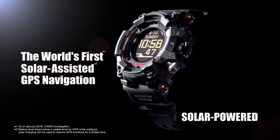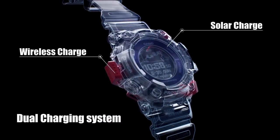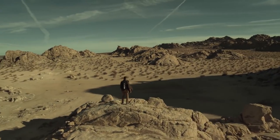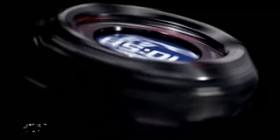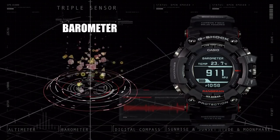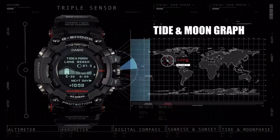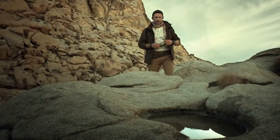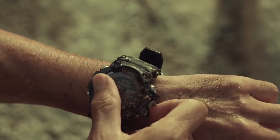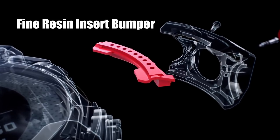It displays the 3D map on the phone. It's the world's first solar-assisted GPS navigation watch and has a dual charging system with a solar panel and wireless charging via the ceramic back. It has a triple sensor with an altimeter which shows the altitude, a barometer which shows the pressure, a digital compass, and also shows the sunrise and sunset times, tide and moon graph. It has a mud resistance structure like the Mudman and Mudmaster, with a fine resin insert bumper.